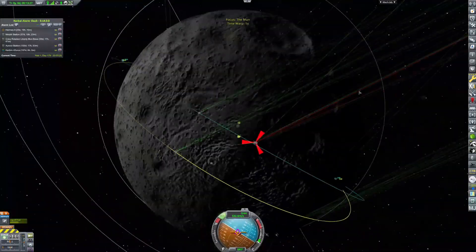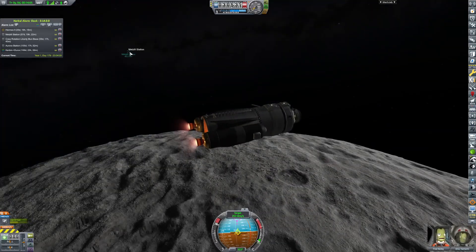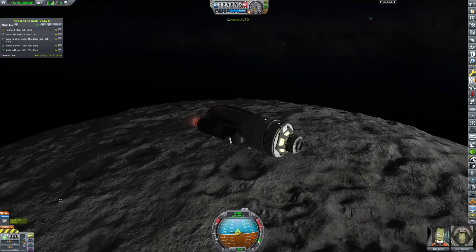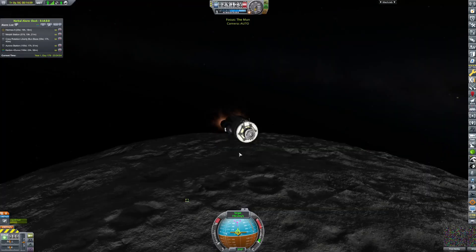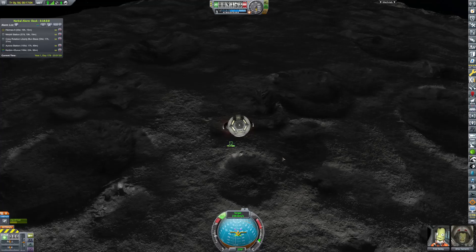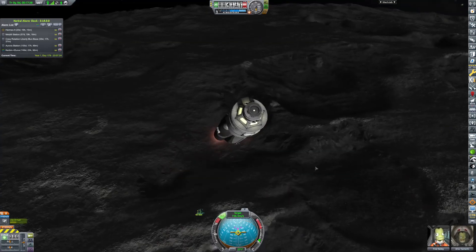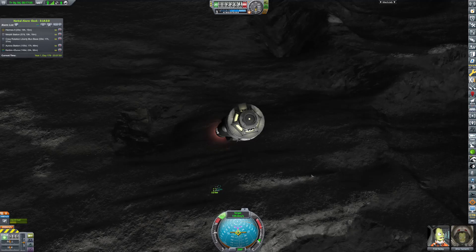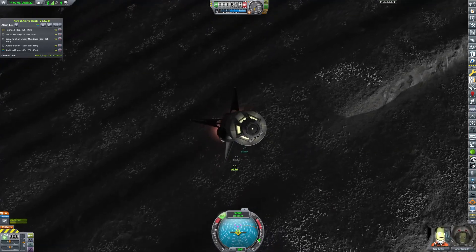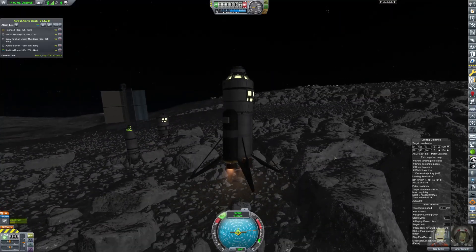Our encounter is all lined up. We are decelerating and bringing our craft in to land at the base we'll be building out more in a couple of episodes. The next episode we'll be working on the orbital Mun station a little more as well. Here we are coming in for a landing — a perfect landing, right in the best spot it could possibly be. The landing guidance worked perfectly, and we have landed.